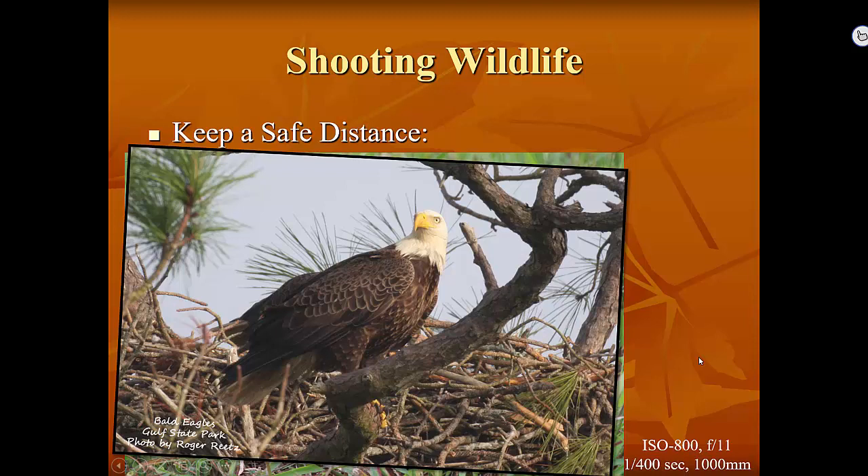Just because the animal is not a threat to you doesn't mean you're not a threat to them. When you're learning about your subject, learn the laws about how to protect it. When birds are on nests, don't creep up close to get pictures — you'll scare them away, and they may abandon the nest and the young, costing the lives of their chicks. When you do wildlife photography, your goal is to be invisible. You don't want to do anything that will change the behavior of the animals you're photographing.